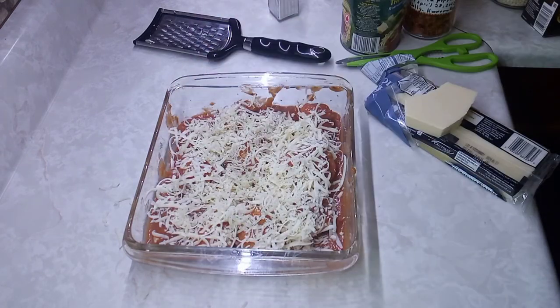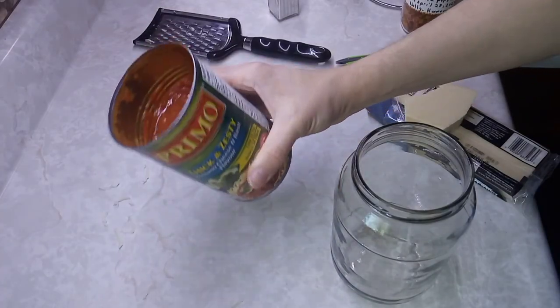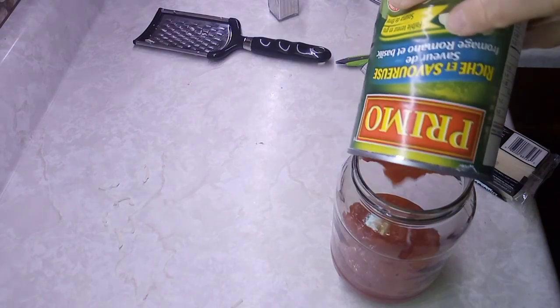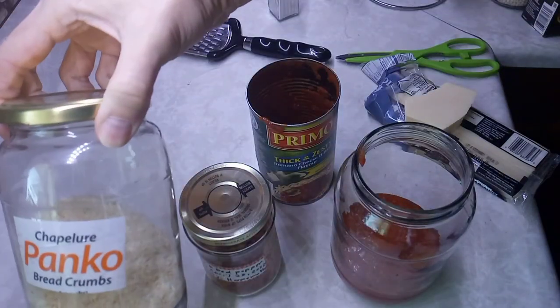I still have half a can of Primo left, so I'll put that in a jar in the fridge. It turns out 25 minutes wasn't long enough, so I put it in for another 25 minutes. I really don't like my stove — it doesn't cook right sometimes. I like the older stoves; the older stoves are the best.